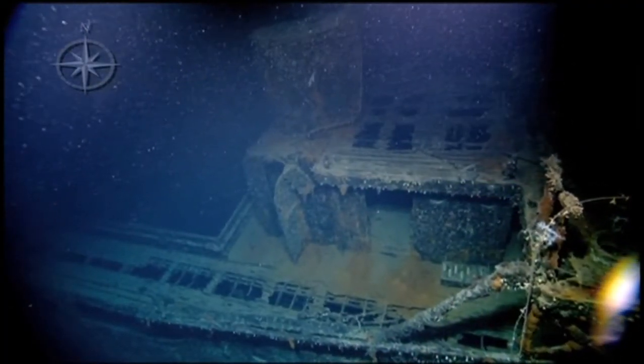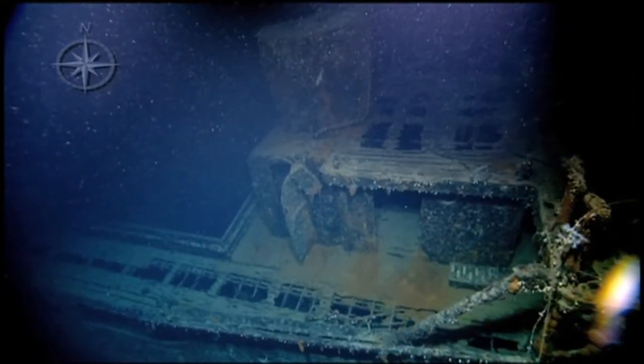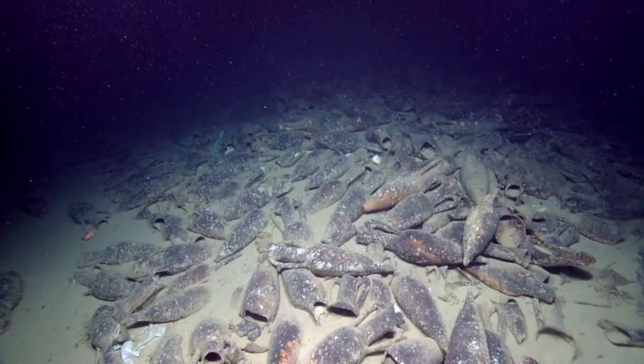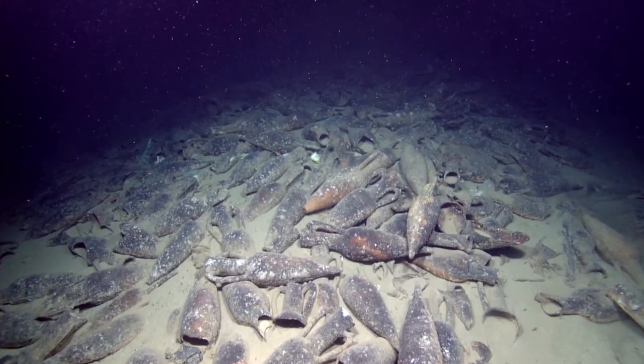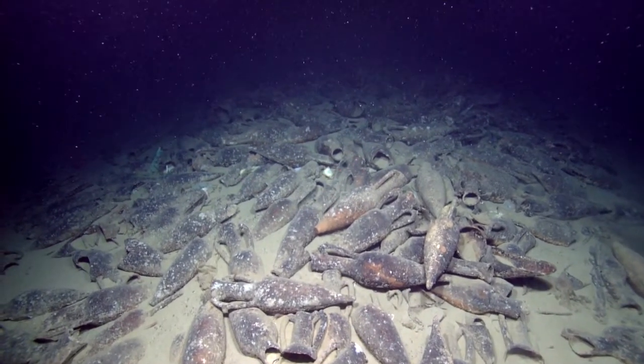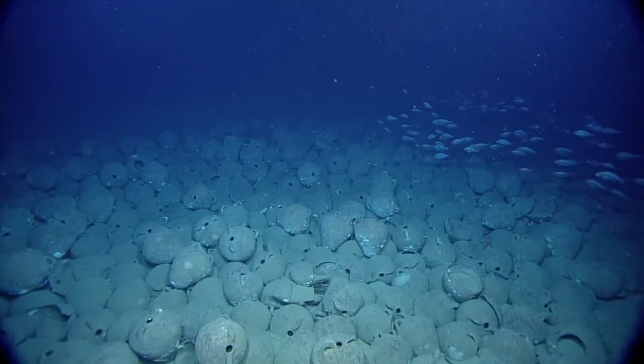Now, when you hear the word shipwreck, you probably think of something like this. But most of the wrecks the Nautilus finds are ancient — hundreds or sometimes even thousands of years old. So by the time we see them, the wooden hulls of these wrecks have decomposed, leaving piles of ceramic jugs called amphora.